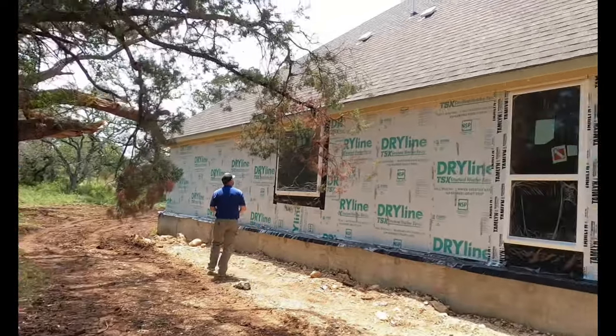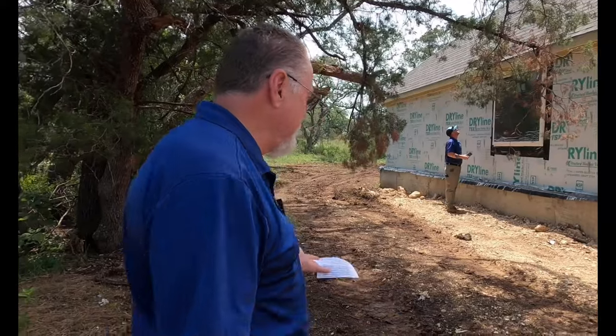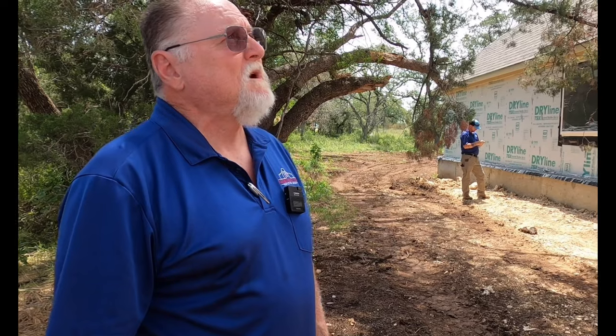If you do go on a construction site, be careful where you step. There are boards with nails protruding, and you certainly don't want to step on any of those. One thing I wanted to make specifically clear is builders do not build homes. You have over a hundred different contractors in and out of these homes building them. As much as your builder loves you and wants to build you a nice property, they're not the ones swinging the hammer.